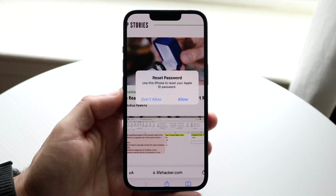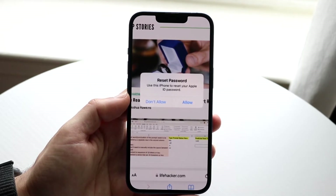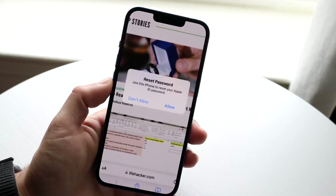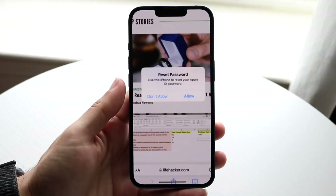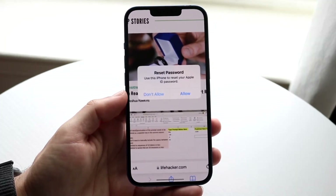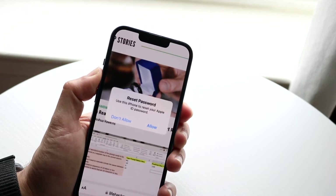If you're getting this type of pop-up, you want to click 'Don't Allow' — you especially want to click 'Don't Allow'. Or you can just turn off your phone, turn it back on, and sometimes that pop-up will go away when you unlock your phone. This is by far the first thing you want to do, or just restart your phone.